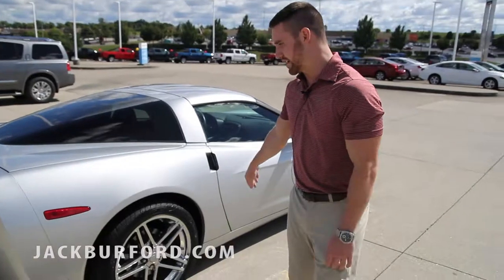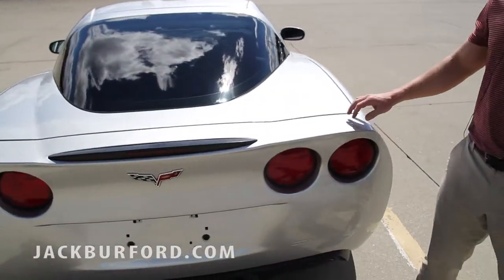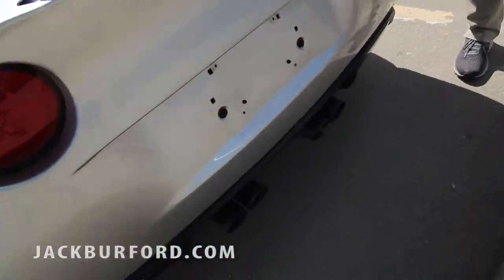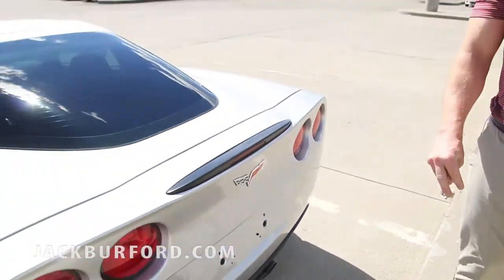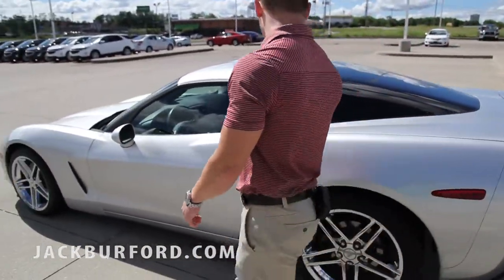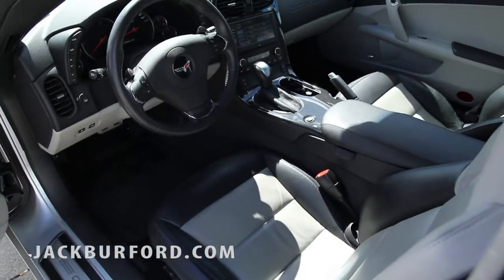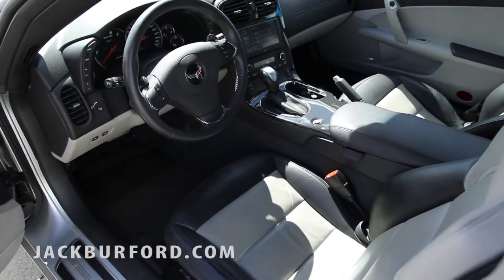Just no scratches on the wheels — it's in just absolute pristine condition. It's got the 6.2 liter V8 engine in it. The nice silver color on the outside. Take a quick look on the inside — very nice, well-kept black and gray interior.